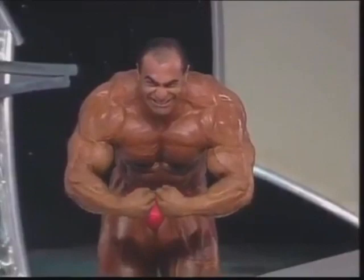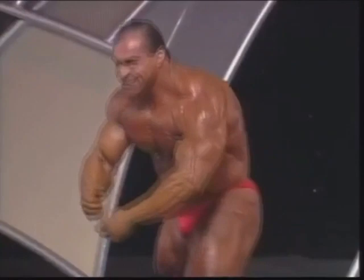Terrific most muscular pose. Trying to work up the crowd after Elson Butler. Very well done. Really great routine. Powerful.